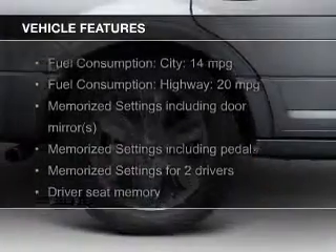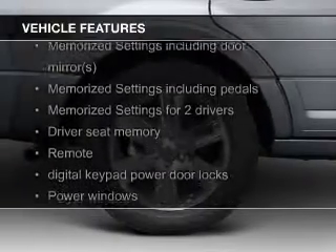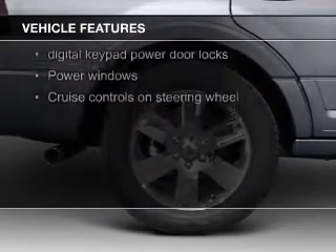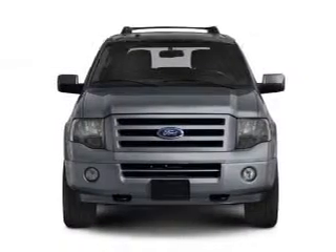The features include leather seats, Ford Sync voice activation, Sirius XM satellite radio, digital audio input, steering wheel controls, and memory seats.